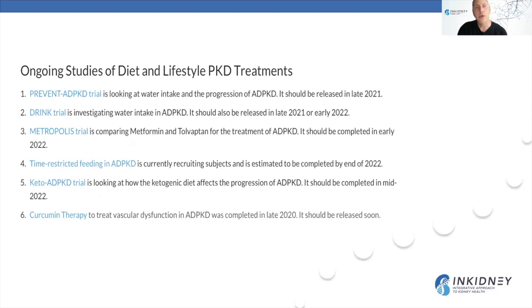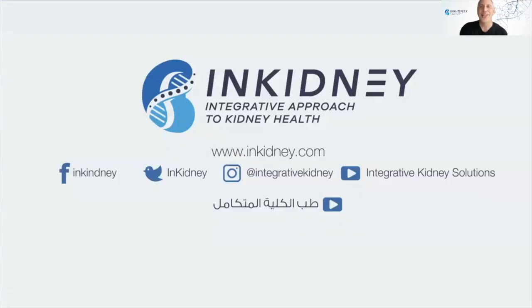There are many ongoing studies, including research on water intake and kidney disease progression, metformin versus Tolvaptan in polycystic kidney disease management, time-restricted feeding, ketogenic diet, and a curcumin study that should be completed by now, with results pending. Follow us on Facebook at nkidney, on Instagram at integrative kidney, on YouTube at Integrative Kidney Solutions, and at www.nkidney.com.